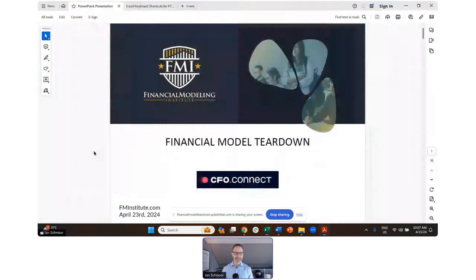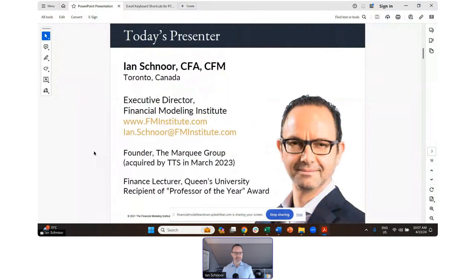Very quickly — I am Ian Schnoor, I am Executive Director of the Financial Modeling Institute. We are a global financial modeling accreditation organization. If you are building models in your life, if you want to build better models, if you want to truly feel like you have exceptional modeling skills, you're welcome to join us. FMI is the only financial modeling accreditation organization in the world. Our candidates join us because they want to access our learning materials but ultimately want to get accredited. Our exams are very challenging and rigorous.